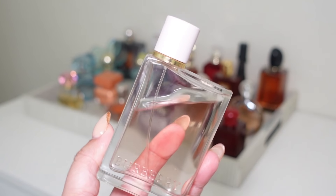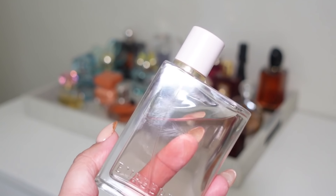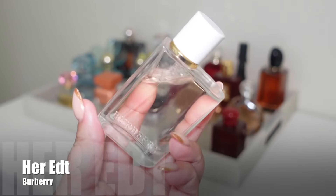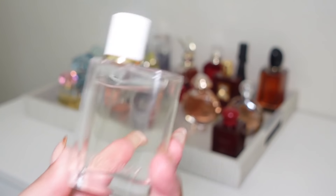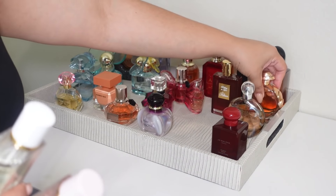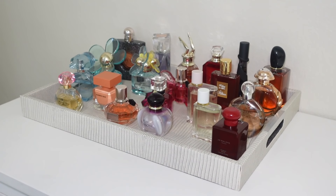Next I'm adding Burberry Her, the original. I haven't worn it in a couple of months, but I have a good dent in it. I love this fragrance and I've noticed that the longer it sits in my collection, it's gotten even more fluffy and powdery — it's just so beautiful. Along with that, I'm also adding Burberry Her EDT, which I've been loving as well, so both will be on my February tray.